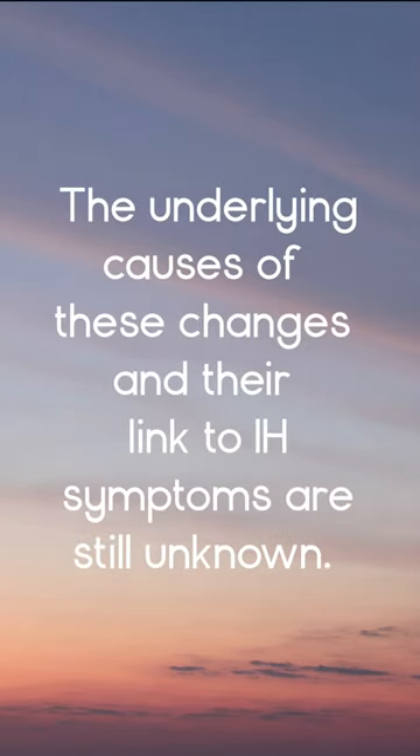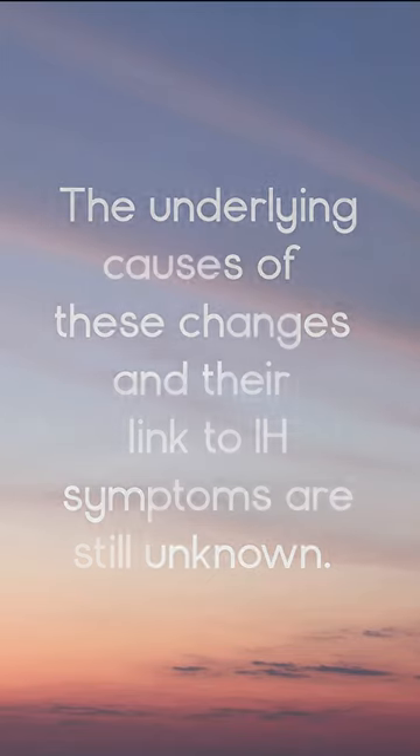The underlying causes of these changes and their link to IH symptoms are still unknown. And genetic studies are limited.